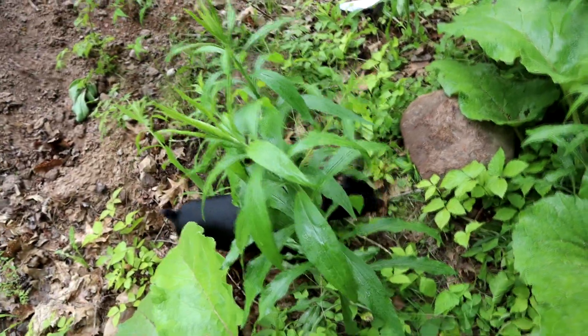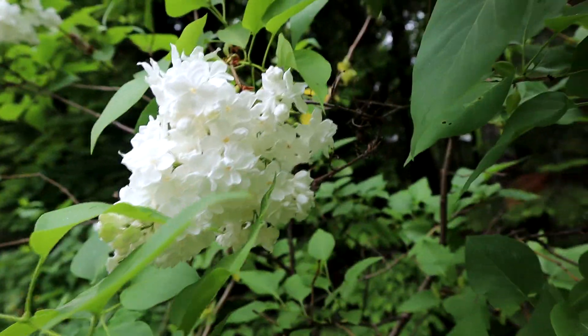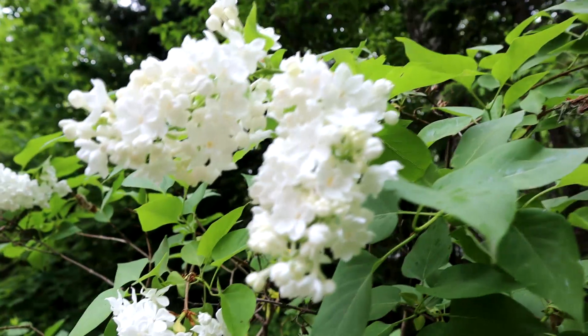Who do we have here — little Piper dog! Do you know how hard it is to get clear pictures of a white flower? That's really hard.